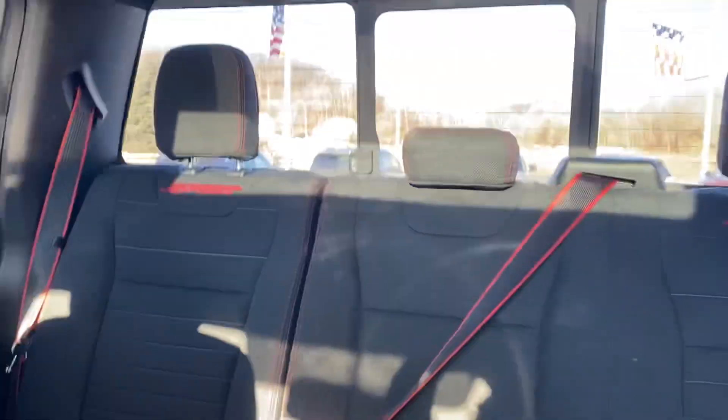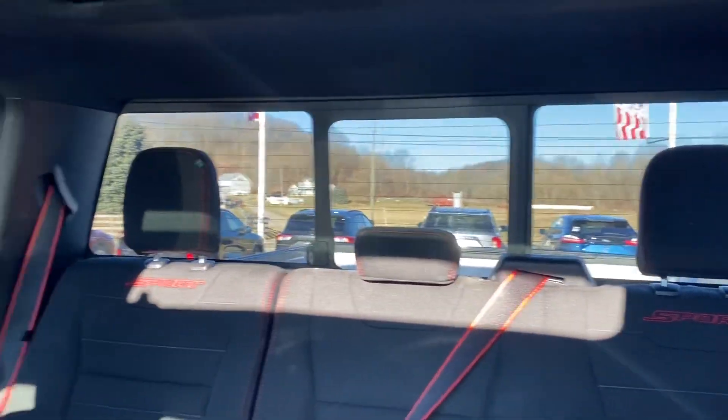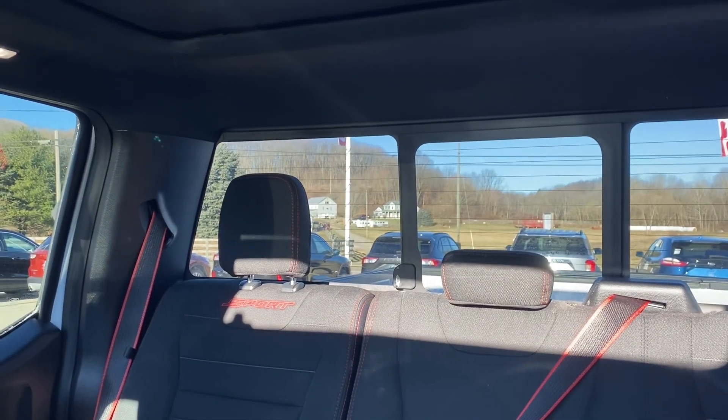And then the back seat. The back window slides as well.